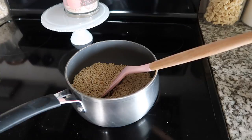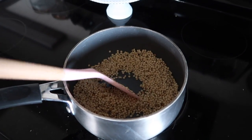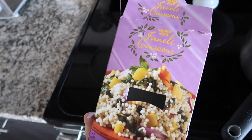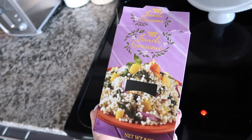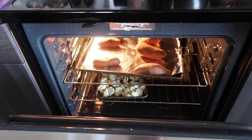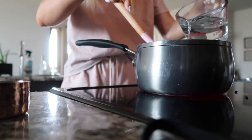Next I'm moving on to my couscous. I was trying to find barley but couldn't find it at Trader Joe's, so I ended up with this couscous, which I've never used before. I cooked it exactly like the box said and I'm just going to make that and set it aside. Checking on my sweet potatoes and my cauliflower — all still baking.